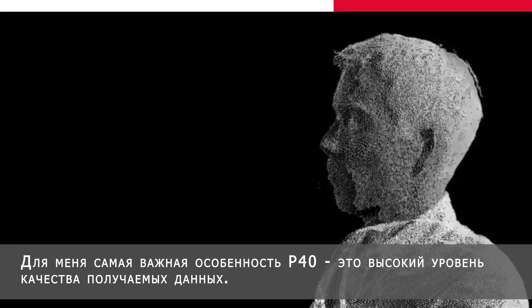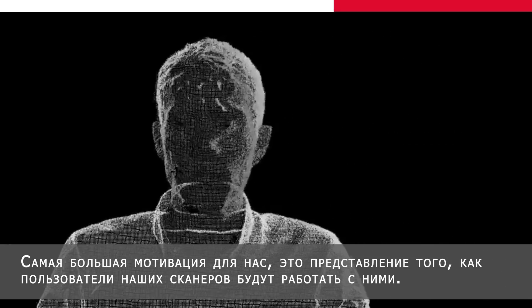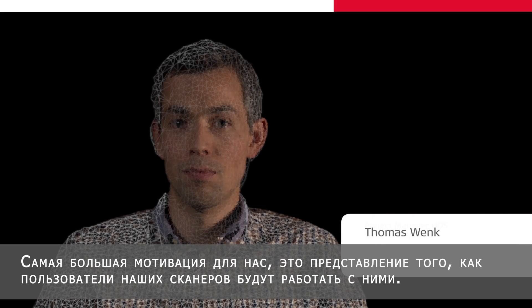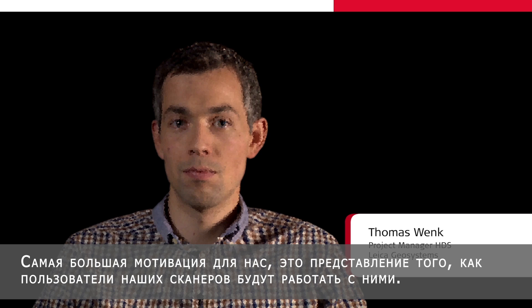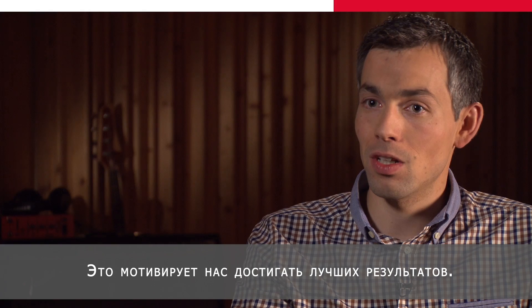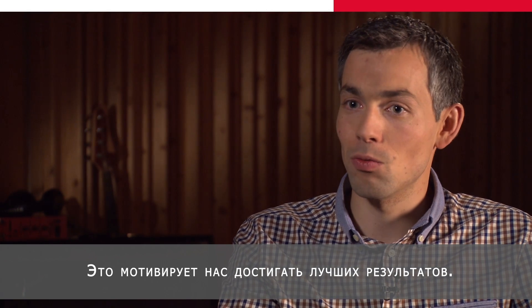For me, the most important detail of this ScanStation P40 is the high level of data quality. I would say the biggest motivation is the vision of what the customer will do with our product at the end. And this vision leads us to the exciting results we produce.